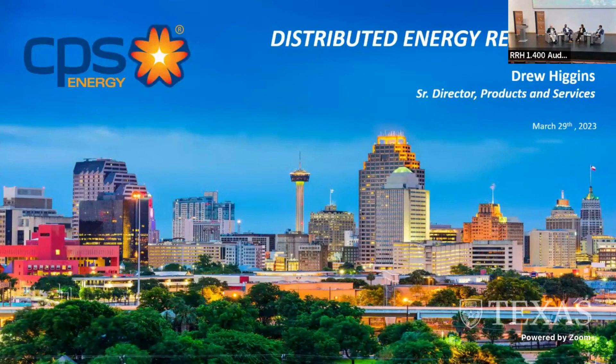I'd recommend that you go to energyweek.utexas.edu under speakers if you want to look at their impressive backgrounds. Let's start off before we go through the presentations and just elevate the conversation — make sure everyone understands what DERs, distributed energy resources, are in each of your views.